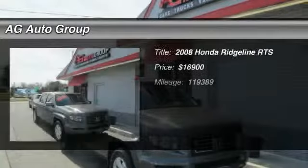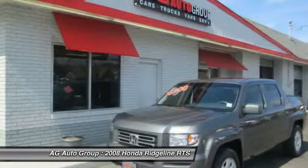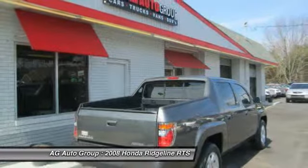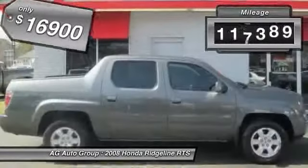The 2008 Honda Ridgeline. The Ridgeline was designed to give you exactly what you need to get the job done. And with Honda quality built right in, this truck can be with you for the long haul and is priced below $20,000. This vehicle has less than 120,000 miles.